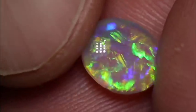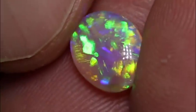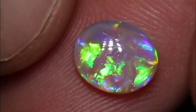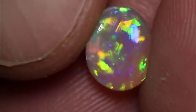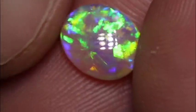This one's a 1.43 carat crystal opal — very pretty stone. That's ended up being around about a $2,000 stone. It's an N6 and it has a brightness of 4. It's got beautiful play of colour and that nice glassy effect that you love with a good crystal.